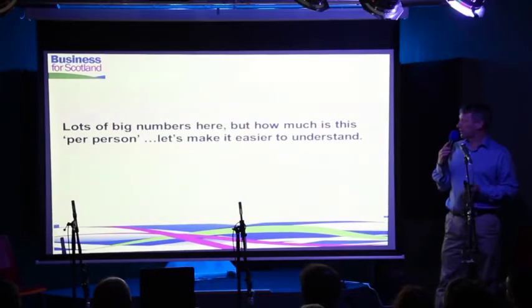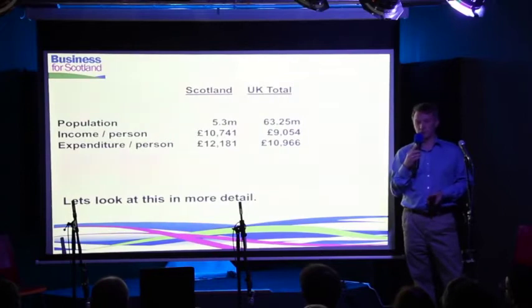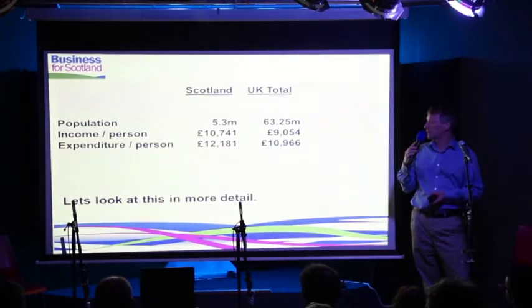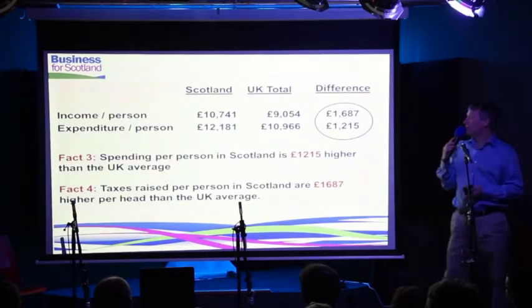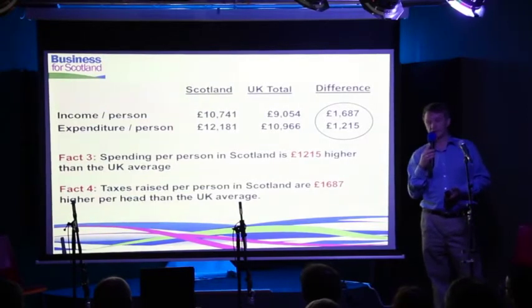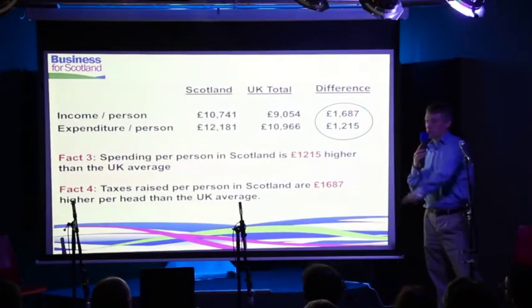Those are very big numbers — billions and billions of pounds — so let's break it down per person, which people can relate to. Taking the population of Scotland and the UK, and looking at income and expenditure per person: Scotland's income is £10,700 compared to the UK's just over £9,000, and Scotland's expenditure is just over £12,000 compared to the UK's just about £11,000. What that means is that every person in Scotland on average generates £1,700 more in tax than the UK average, and we spend about £1,200 more. So it comes to nearly £1,700 generated versus £1,200 in extra spend.